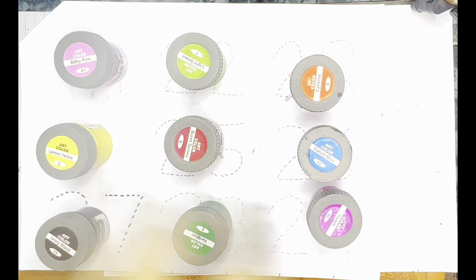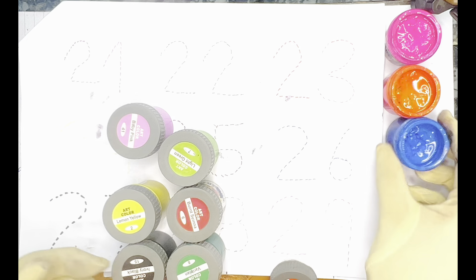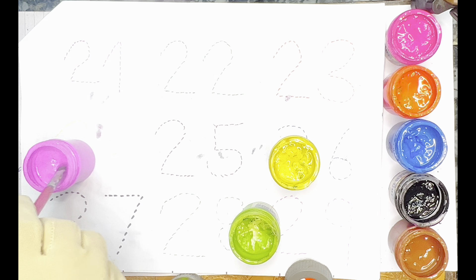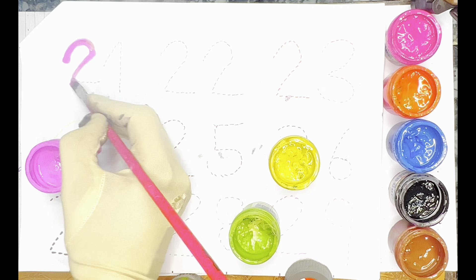Let's start. Look at it. Pink Color — 21. Pink Color — 21.